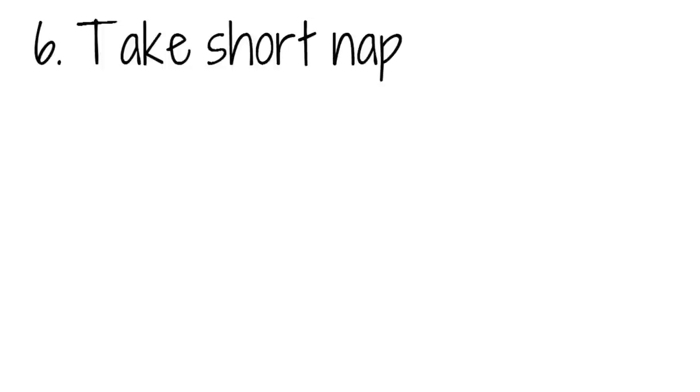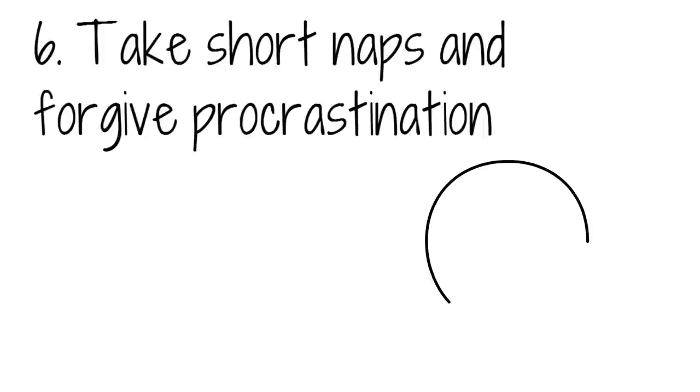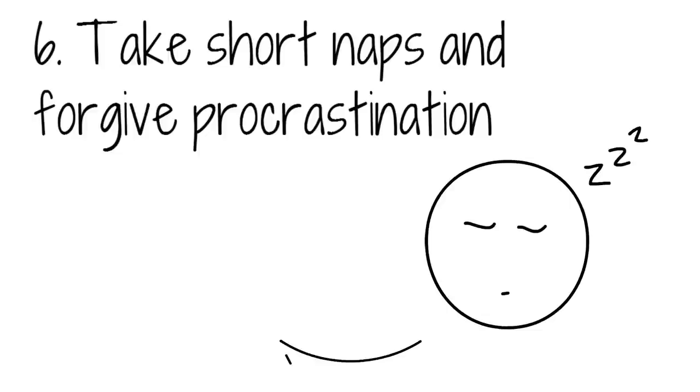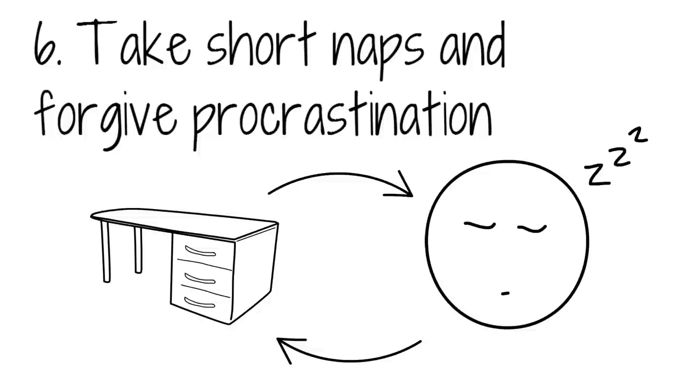Take short naps and forgive procrastination. It may sound counterproductive and entirely backwards, but research has shown that short naps in between study sessions help to boost concentration and allow for more enhanced memory. Forgiving procrastination is also good for allowing more concentration further down the line. It has been shown that students who forgive procrastination are less likely to procrastinate again before exams.